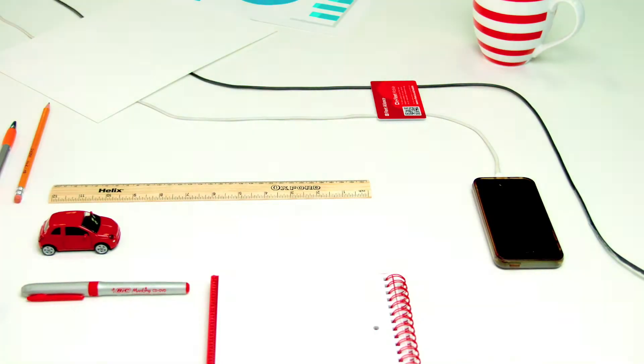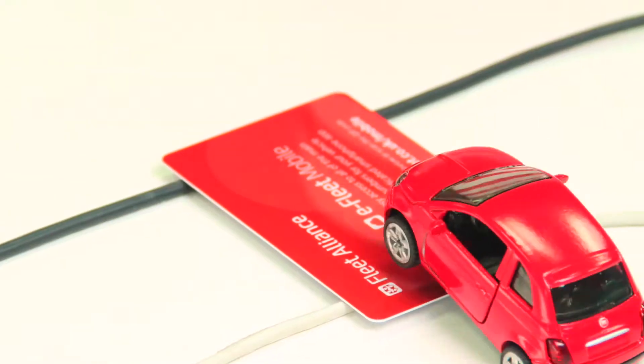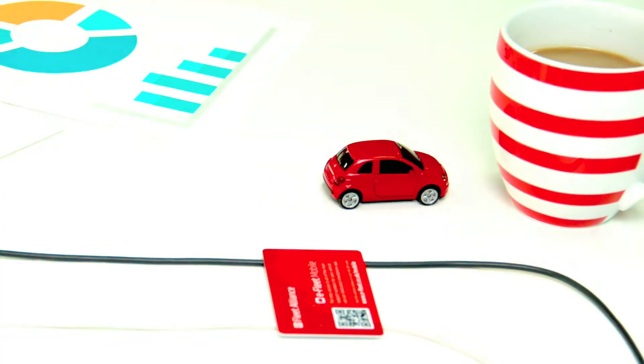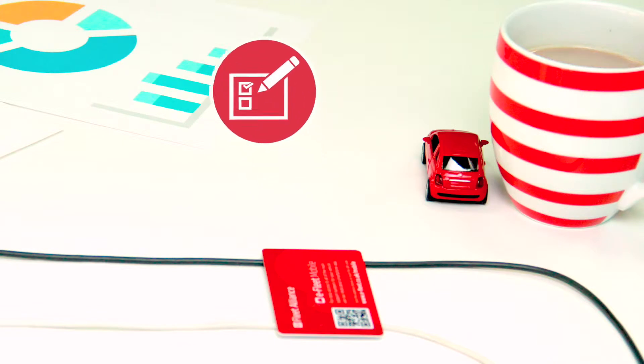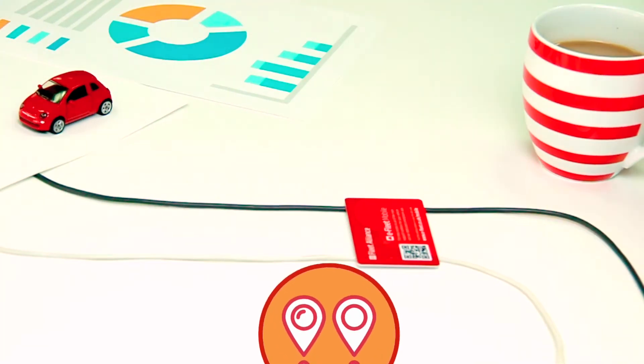Journey distance is calculated automatically and predefined distance tolerances ensure drivers take the most efficient route. That means easier mileage submission for drivers, and better fuel management and more accurate mileage reporting for fleet managers.